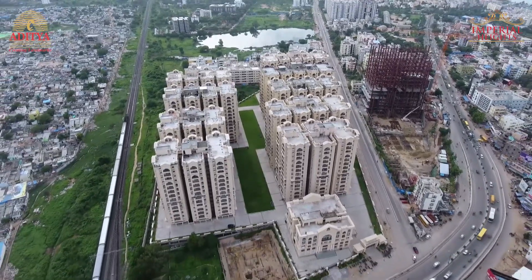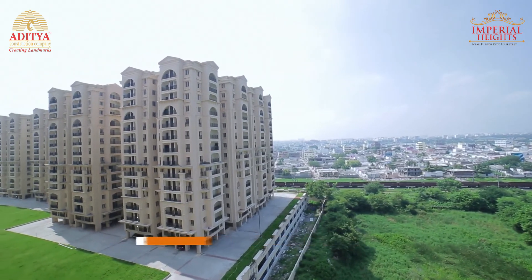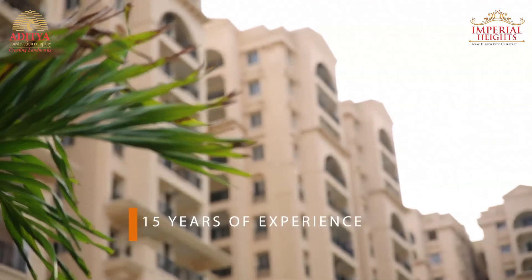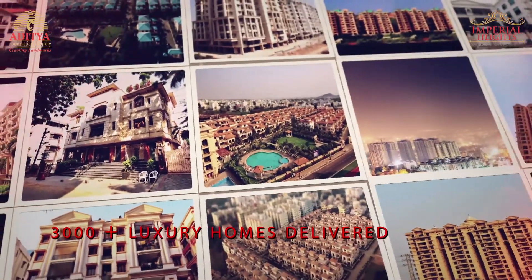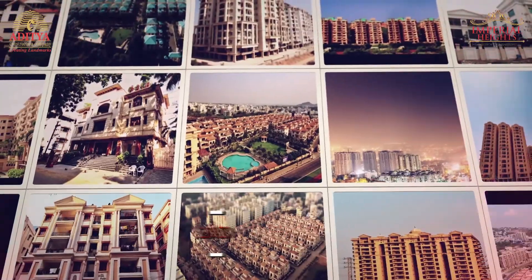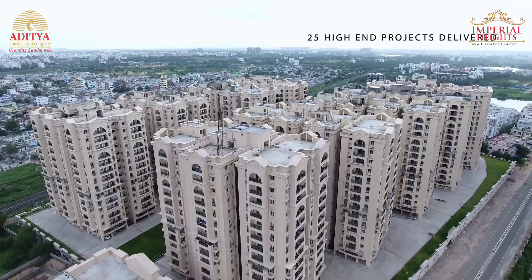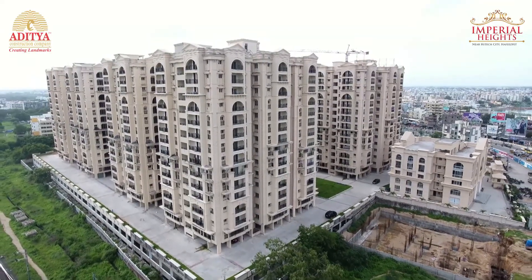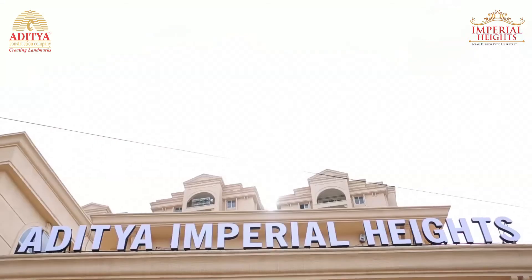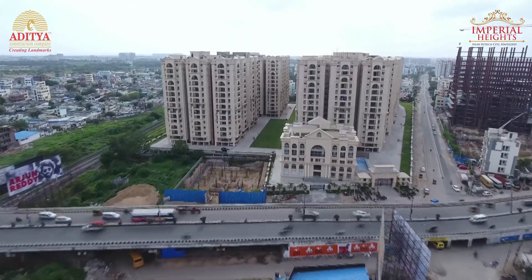Aditya Construction Company has been creating landmarks by making your dream homes into reality. It has a vast portfolio of 6.5 million square feet of completed projects, 10 million square feet of ongoing developments, and 25 delivered high-end projects. Presenting to you one of our finest projects — Aditya Imperial Heights, where splendor meets excellent quality standards to give shape to your ideal home.